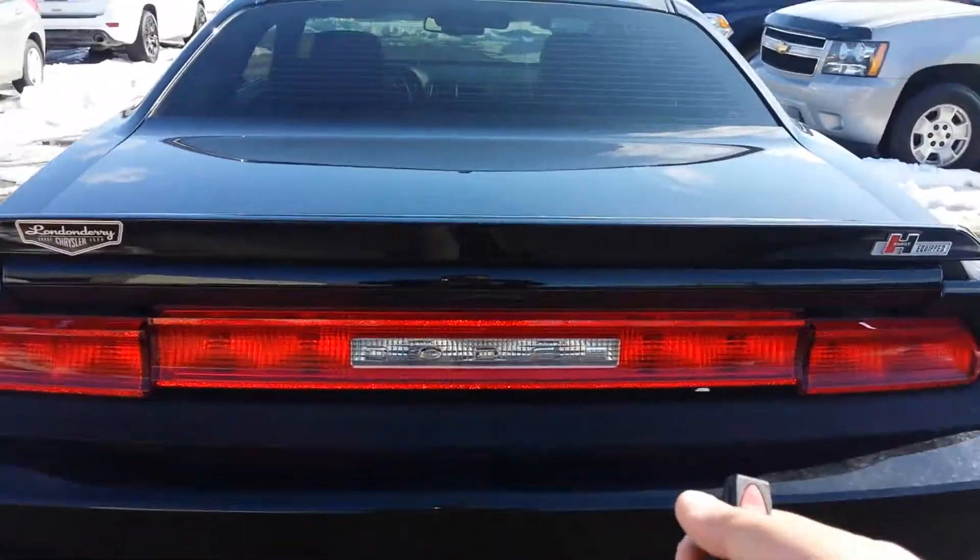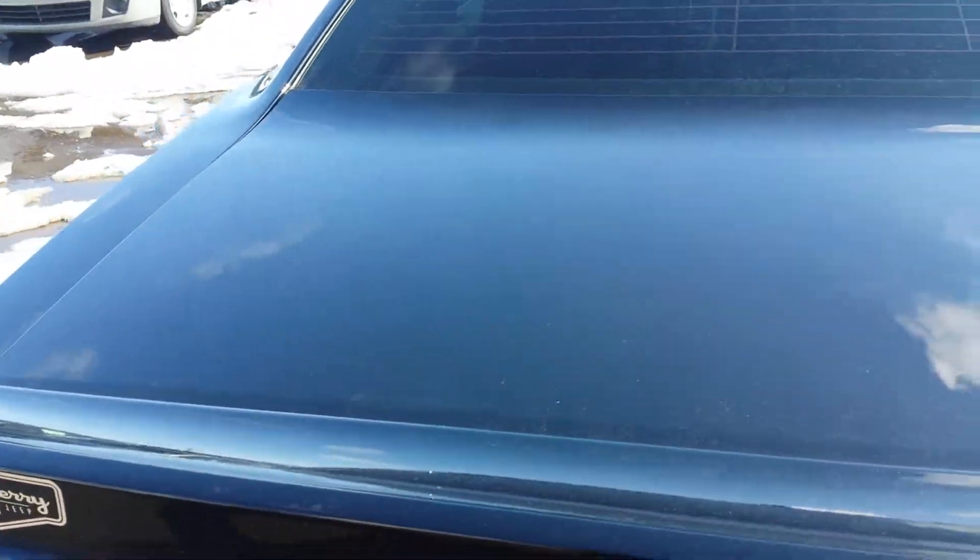With this fob here I can open the trunk. Let me show you the trunk — there is a large trunk here as you can see, there's a lot of room. Okay, let me shut the trunk now.